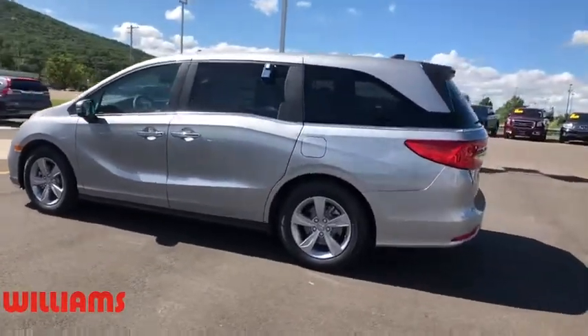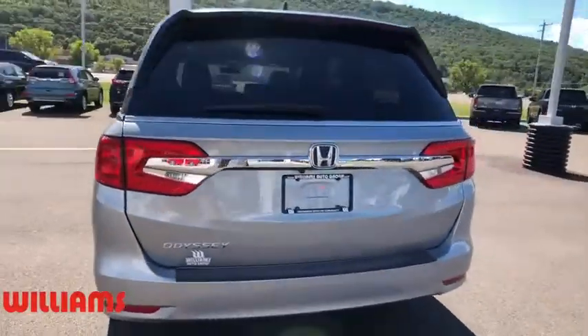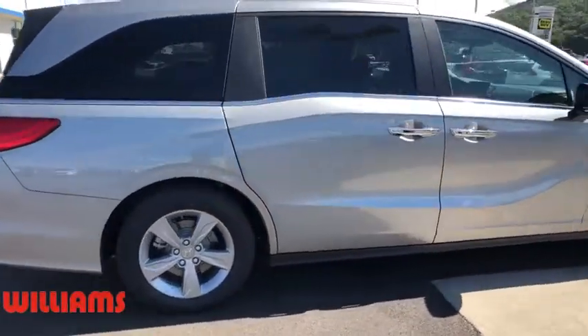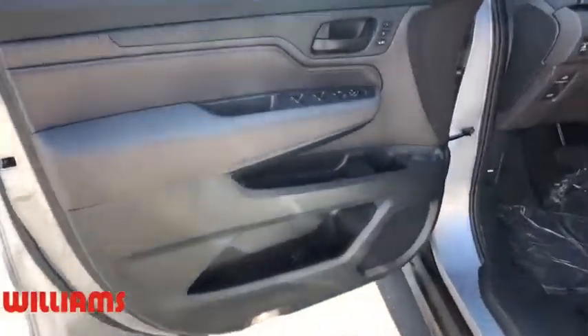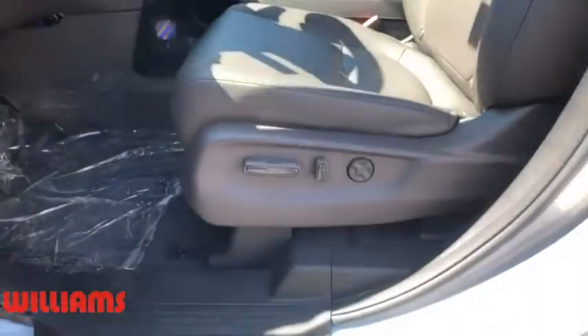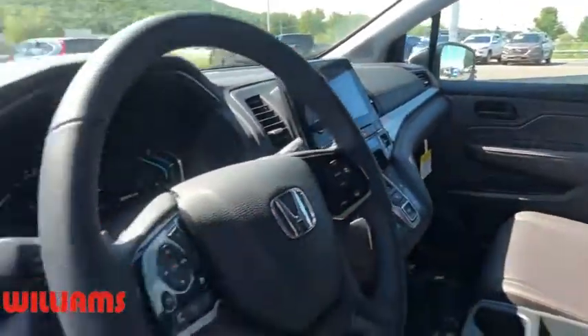Here are some of this vehicle's great options: backup camera, keyless entry, power passenger seat, remote engine start, steering wheel audio controls, traction control, stability control, power liftgate, lane departure warning, anti-lock braking system, leather wrapped steering wheel, Bluetooth, power steering, adjustable steering wheel, auto dimming rear view mirror, keyless start, four wheel disc brakes, cruise control, floor mats.